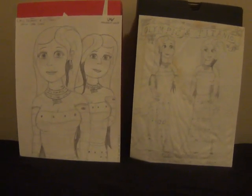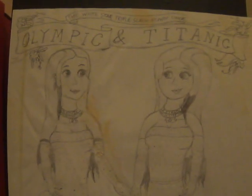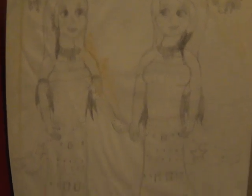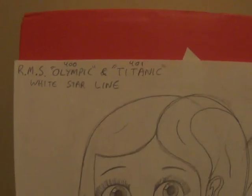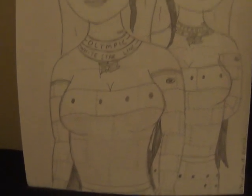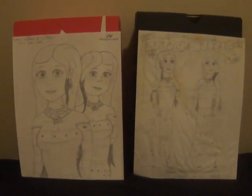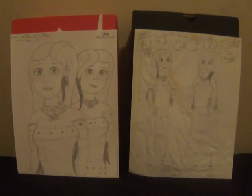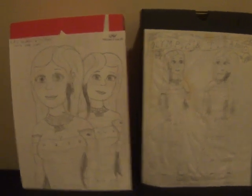As you can see, there's a couple of drawings I've done here of both Olympic and Titanic. This first one is an older one from the ocean liners of the past series I drew years ago. And the second one is a Harlow Wolf drawing showing Olympic and Titanic as two sisters. They look pretty similar, but they're very different.